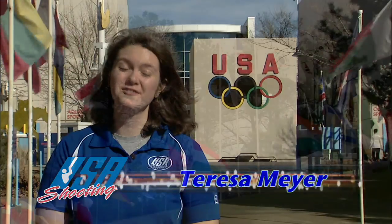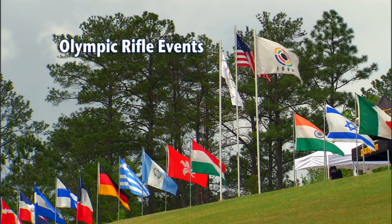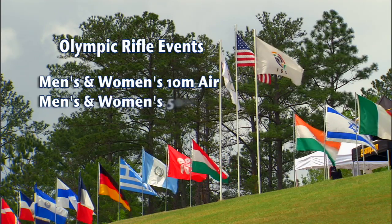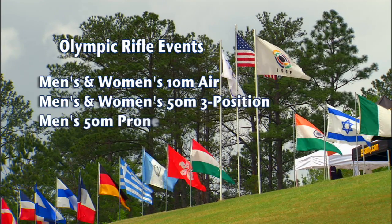There are five Olympic rifle events: men's and women's 10 meter air rifle, men's and women's 50 meter three position rifle, and the men's 50 meter rifle prone event.